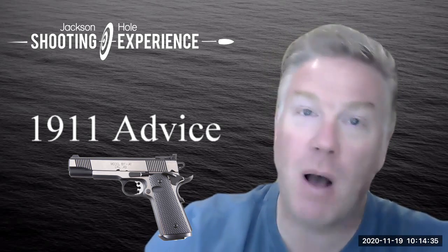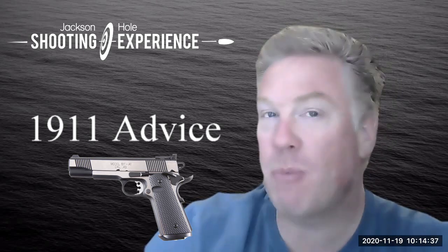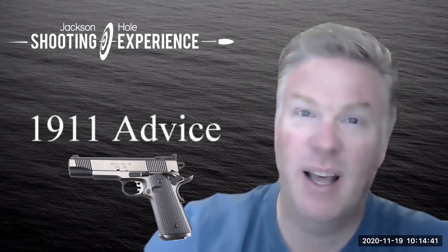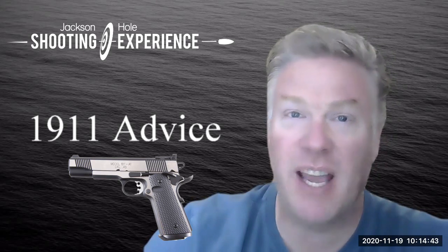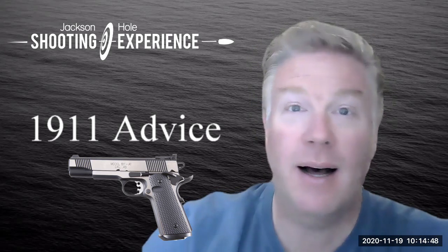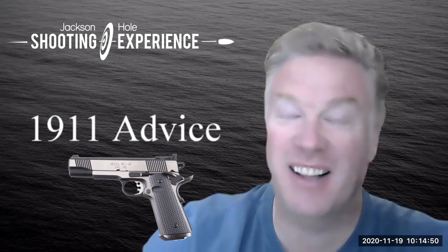I thought this response deserves a little bit more attention than just a quick email, so why don't I make a video? I haven't shaved in a few days, I'm on vacation, but I decided to do that. Hopefully this will help you as well if you're searching for a 1911.